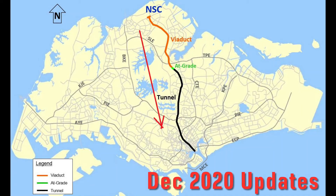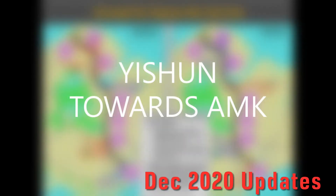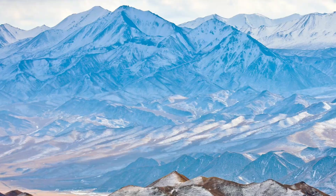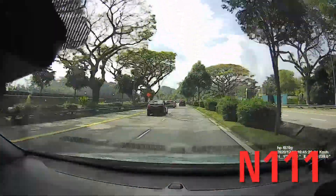The NorthSource Collider project is one of the mega projects in Singapore. These videos were taken in December. First is near the Yishun package, and Package 111 is the main contractor Sanyong.